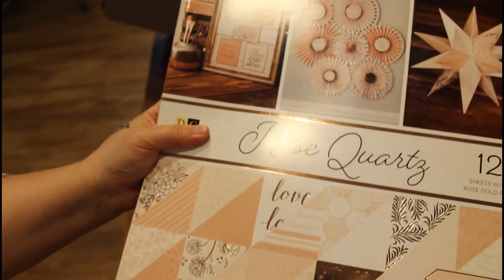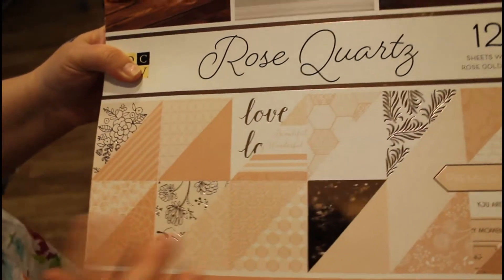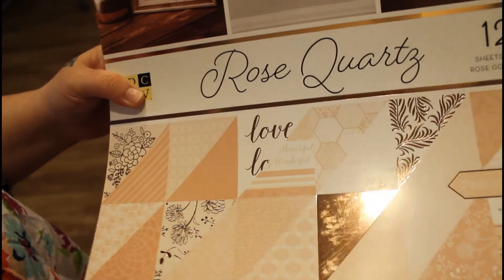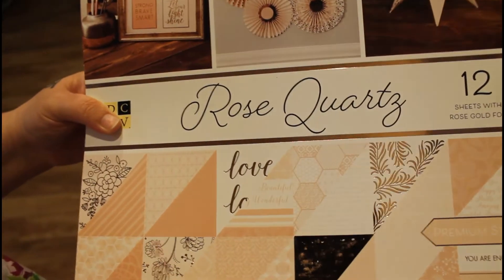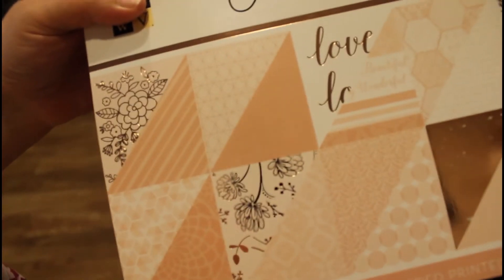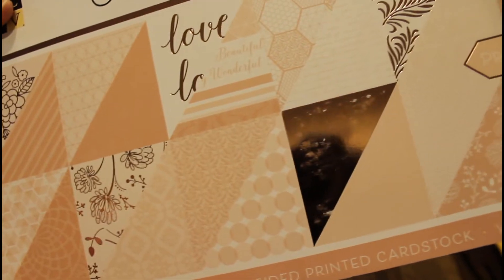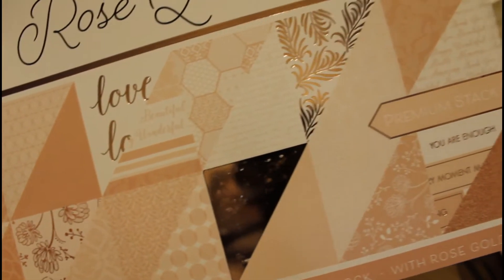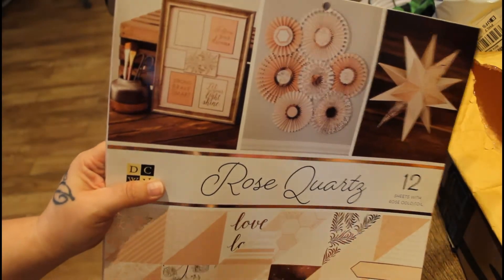Now, this I got for me. I'm gonna be working on some really cool stuff, and I needed some double-sided cardstock. I got the rose gold foil. You can see all the different patterns that they have. I'll be doing some cool crafts with this and, of course, I'll film it so you guys will be able to see.